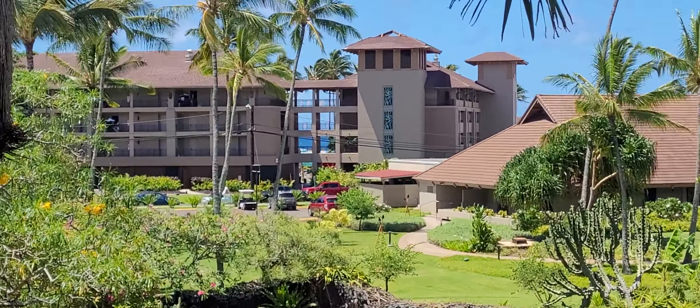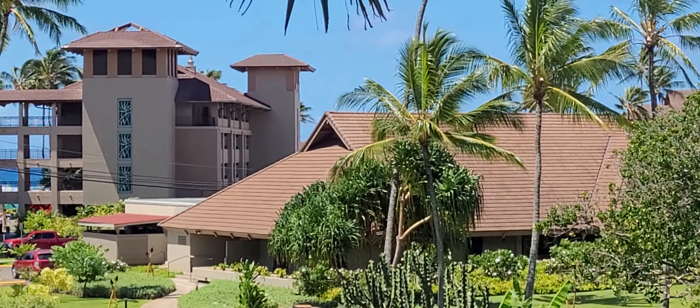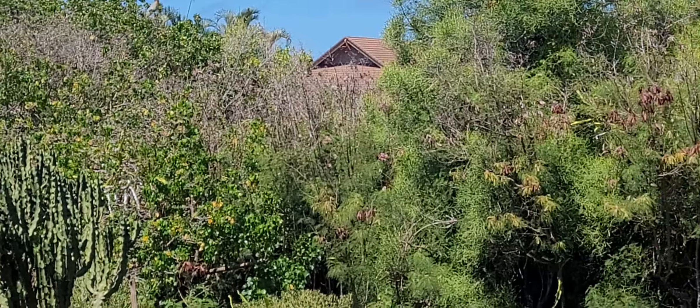Best of all, we actually get a little ocean view right about there. Alright, we hope you guys like it — let us know if you have any questions. Aloha!